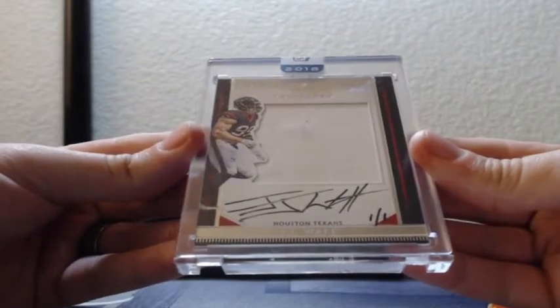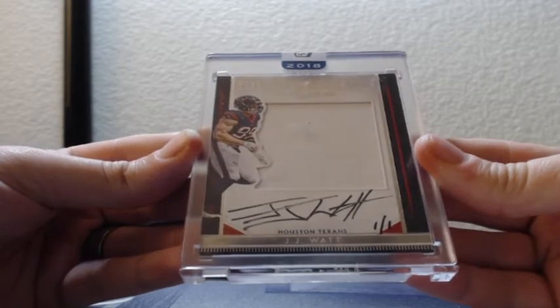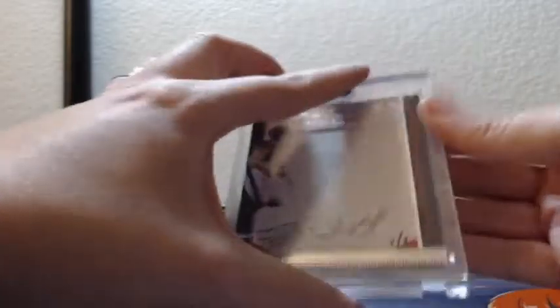One of one — JJ Watt silhouette jumbo patch auto for the Houston Texans. JJ Watt one of one, a nice one for Houston.